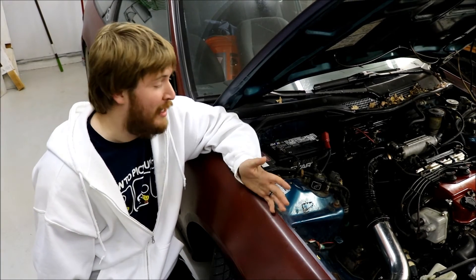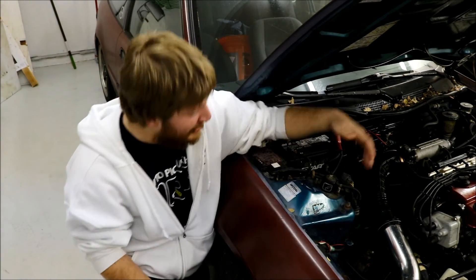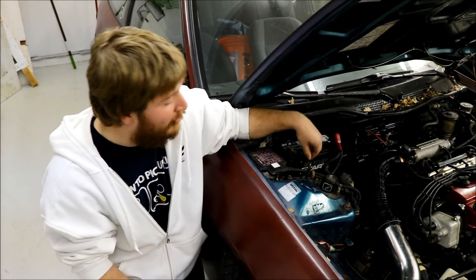One thing to think about is your battery. Check to make sure all your connections are good and they're not loose. Make sure you check the age of the battery. If you're unsure, bring it to your local auto parts store and have them check it for you.